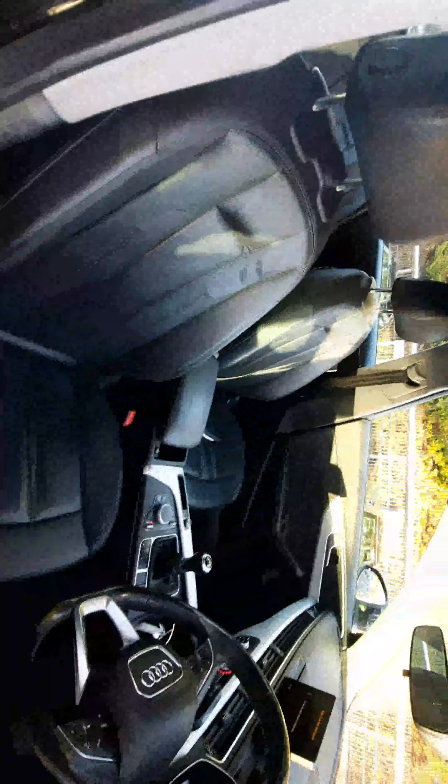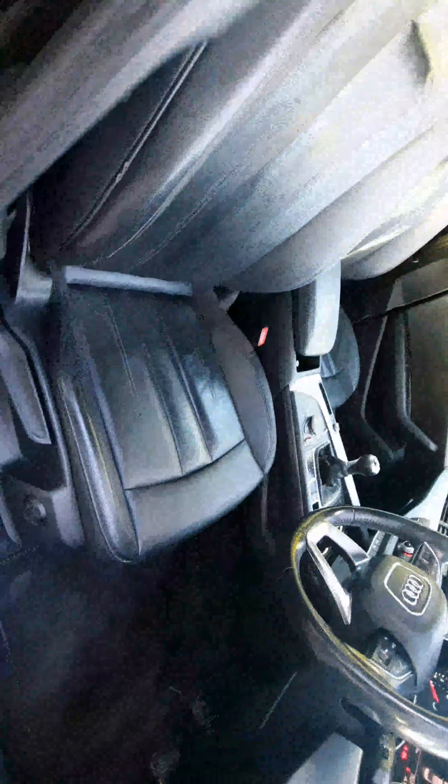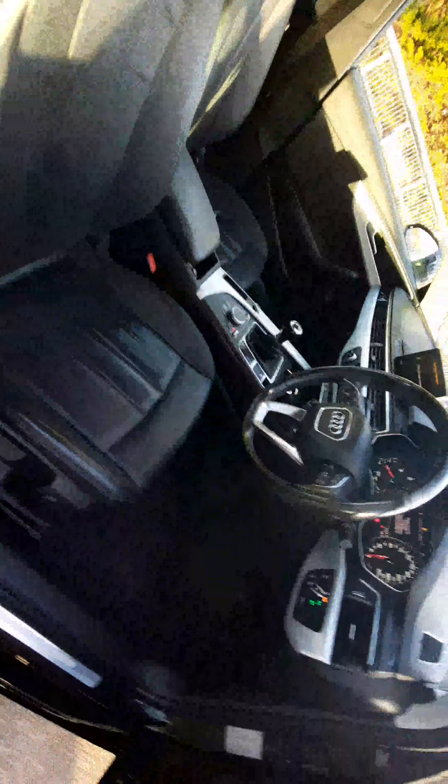Now moving to the front, you can see we have the full leather interior - absolutely stunning, especially with the aluminum twill trim running along the doors. The full leather SE seat features lumbar support and is four-way electrically adjustable, making it a really nice place to be.